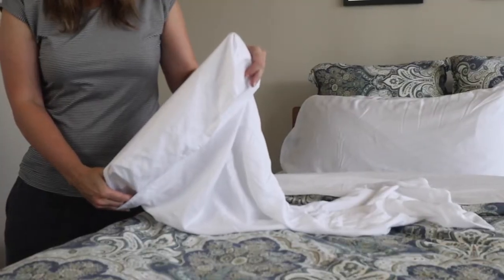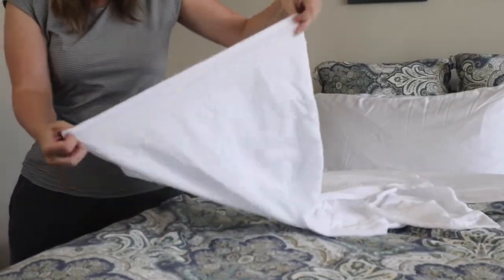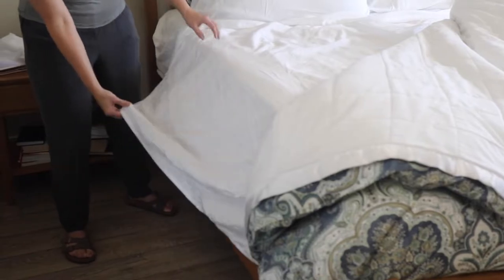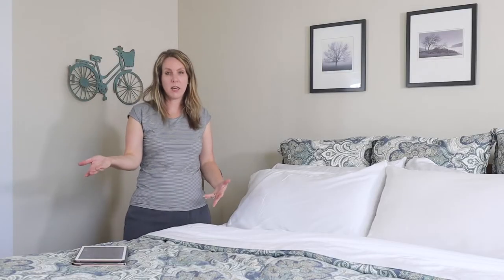The pillowcases are envelope style — you put the pillow in, tuck this part, and it makes a nice edge. These sheets are machine washable on cold and low dry, and if you take them out right away and put them on your bed they don't have a lot of wrinkles. These are a generous cut and you'll notice that the sides have a lot of extra fabric, as does the end.